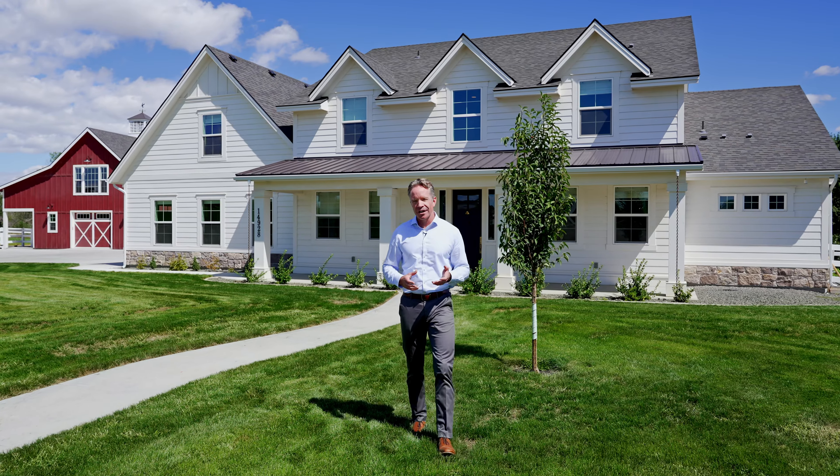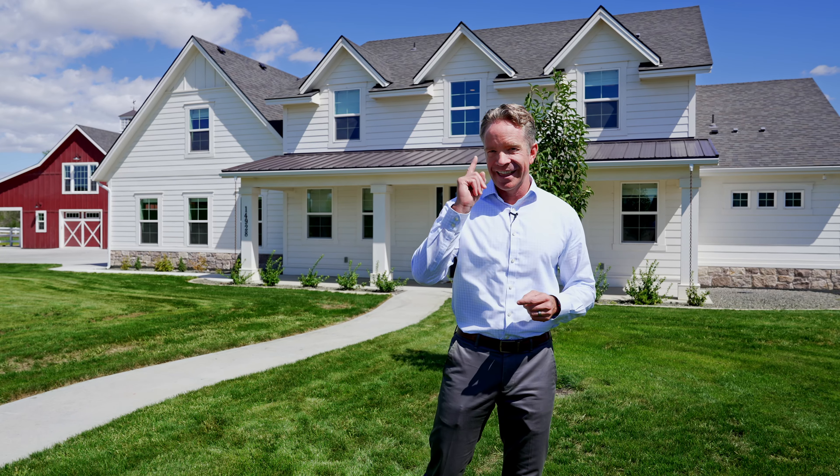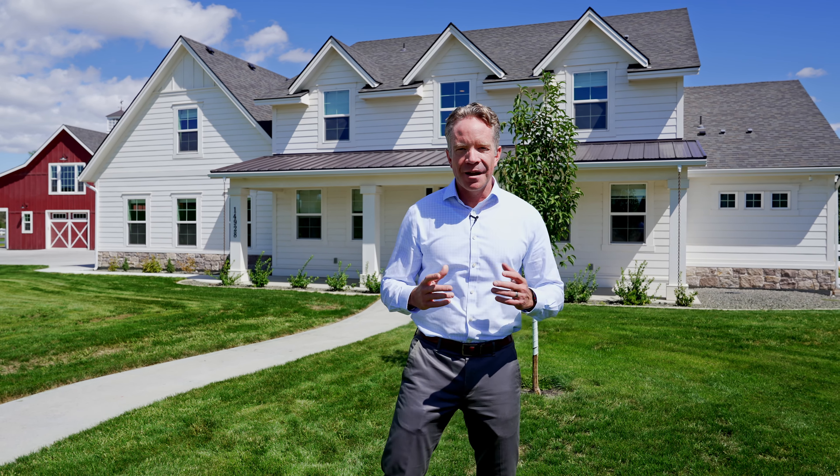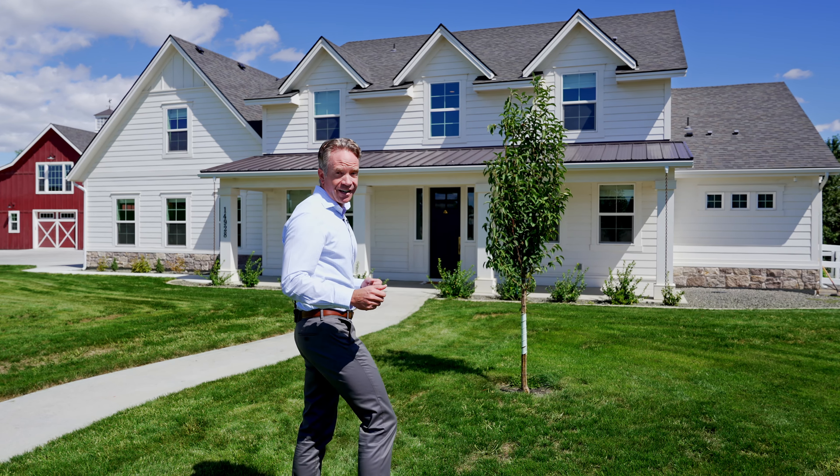If you're looking to be somewhat off the grid with all the comforts and conveniences of a modern, luxurious farmhouse, then this is the property for you. I'm David Nielsen with Platinum Idaho Real Estate. Let's step inside and check out this stunning estate.